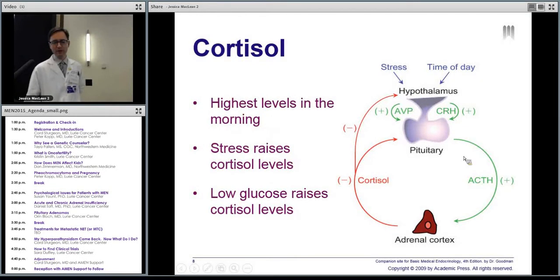Cortisol is controlled mostly by the time of day. If you sleep at night, in the morning when you wake up, your cortisol levels go up — maybe because you're awake during the day and need to be more active, your glucose has to be higher, you have to be prepared for the stress of the day. And then at night it goes down. Stress raises cortisol. Stress we think of as like breaking your arm or getting gastroenteritis — your body needs more cortisol to maintain blood pressure and keep you alive. And low glucose also raises cortisol. The pituitary in the brain is mostly controlling cortisol production.